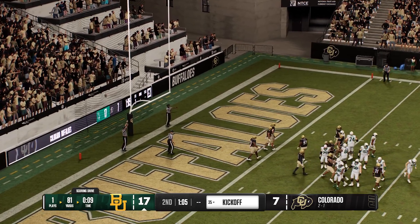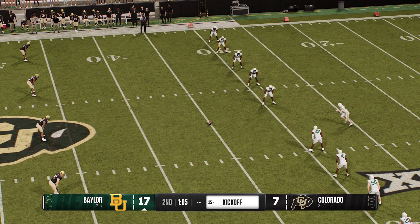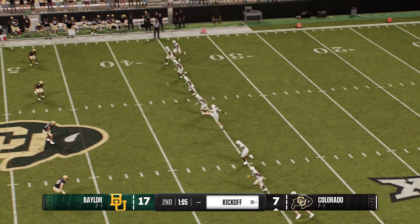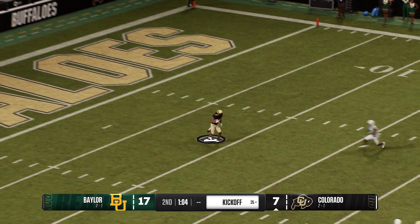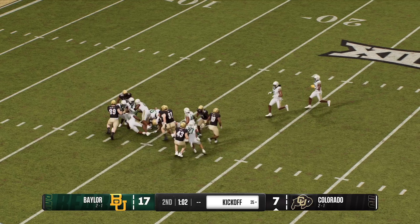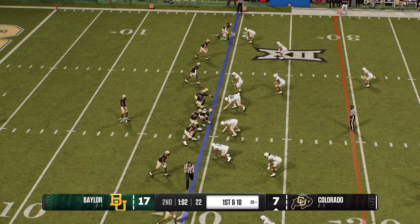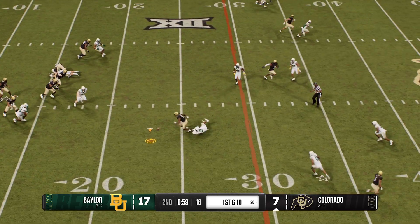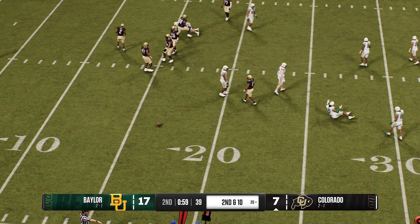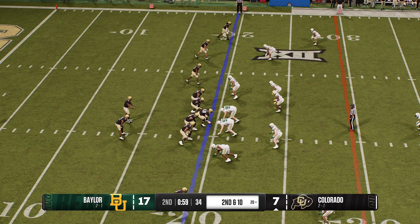With the extra point, they're now up by a touchdown and a field goal at 17. Kickoff team has the ball teed up and they're about ready to go. The returner tries to field this one — they get him on the ground at the 20. The Colorado offense is coming back onto the field, running out of time here in the first half. They do have a chance to make this a one-possession game.